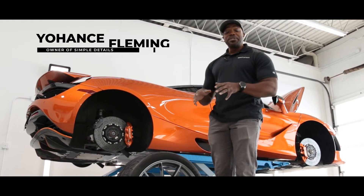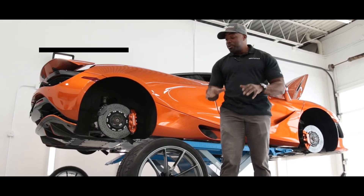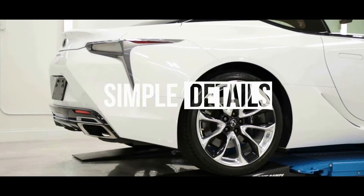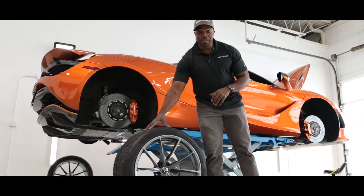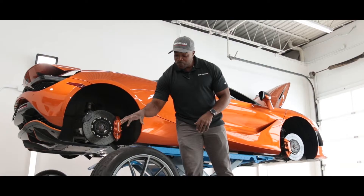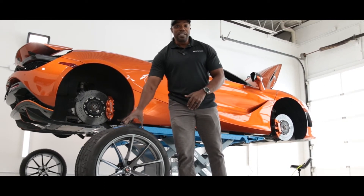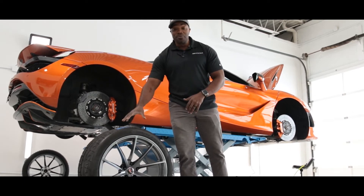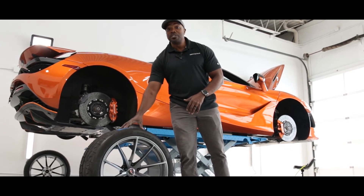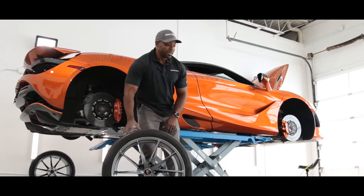I just finished the paint protection film installation on the front — came out phenomenal. What just came back are the client's wheels that were fully refinished. You saw what condition the original wheels were in. We went ahead and did a custom powder coating. We sell custom wheels, but if you want to stay with the OEM wheels, depending on the type of wheels, we can also get them fully refinished — so this is like having a brand new set of wheels. I'm going to take this out in the sun.